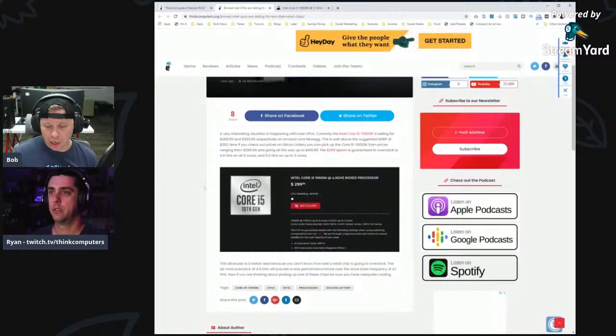They had to test hundreds of chips just to get the top binned ones, which explains the price jump. I highly support Silicon Lottery — you can buy a binned CPU for around the same price as a retail chip right now, but you get a warranty and guaranteed overclock performance. Normally retail is cheaper, but with current pricing on Amazon and Newegg, Silicon Lottery is definitely worth it if you're looking to buy an Intel chip.